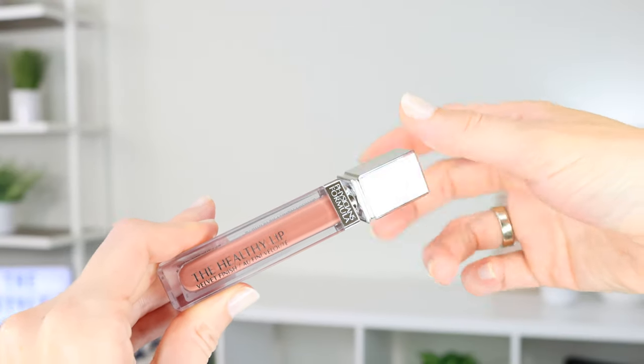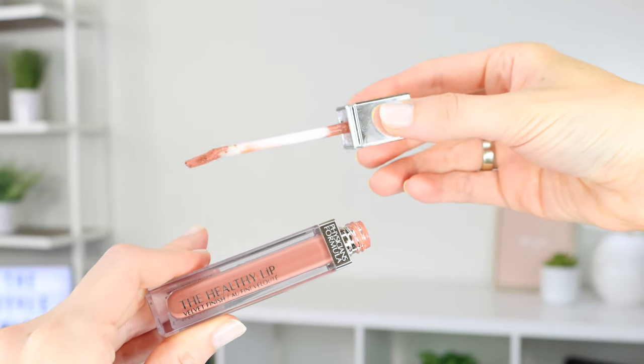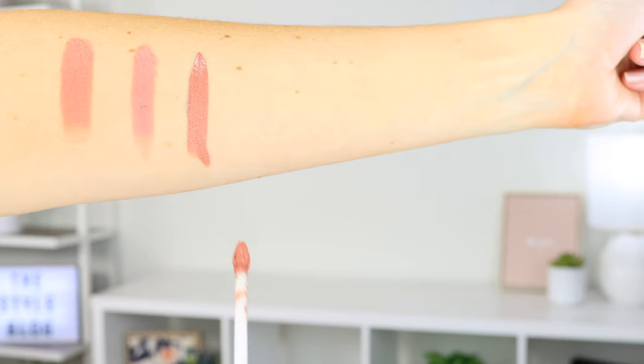The drugstore nude lipstick I reach for next most often is the Physicians Formula Healthy Velvet Lip in All Natural Nude, retailing for $8.50. The pointed applicator makes applying this formula very easy — it always looks like I used a lip liner, but it's all in the applicator. This is a medium pink nude with a velvety satin finish. It feels very comfortable and nourishing, doesn't slide off easily, and is very creamy with exceptional color payoff. I can hardly detect a scent — just the tiniest hint of sweet cake batter — so I give the smell a 7 out of 10.